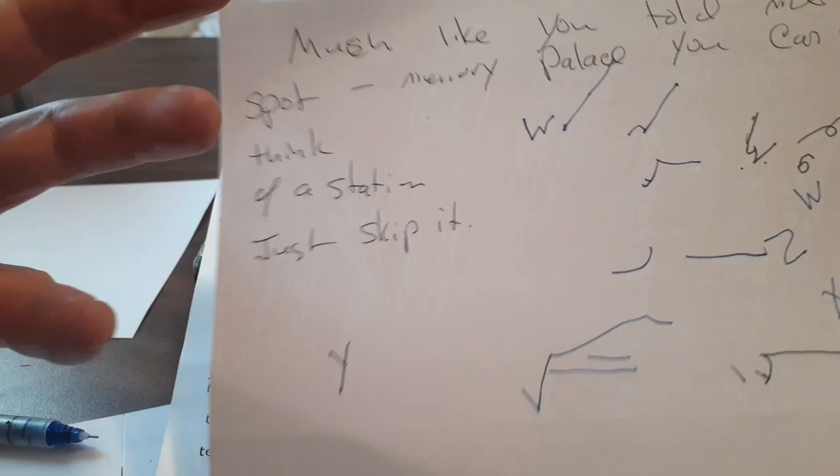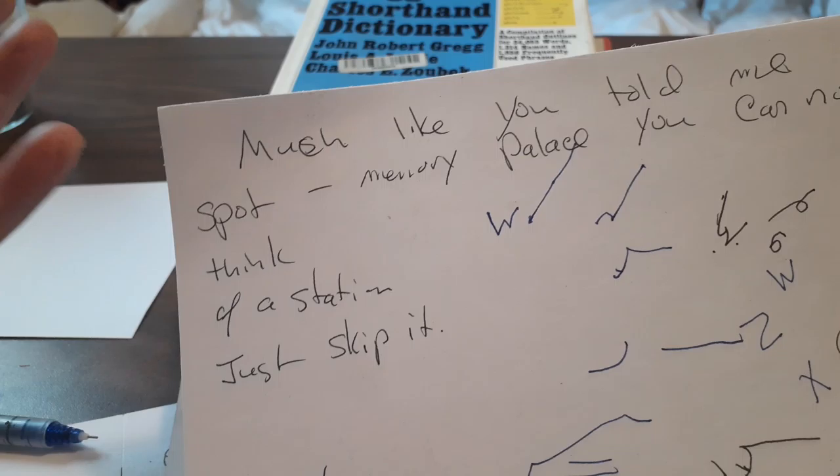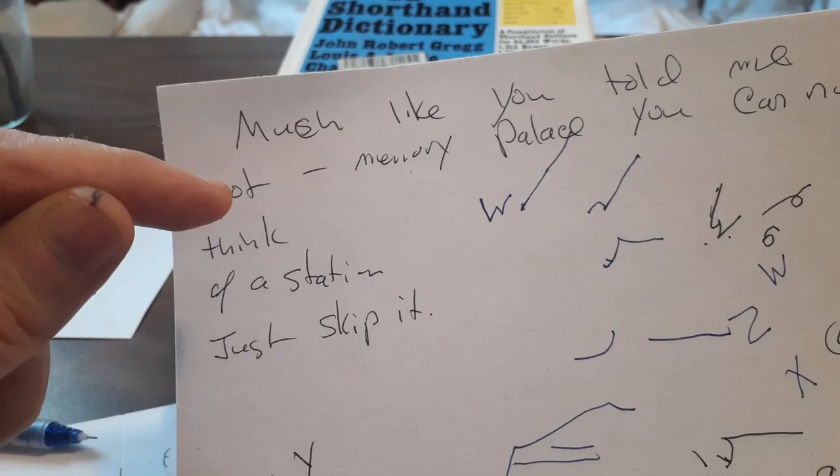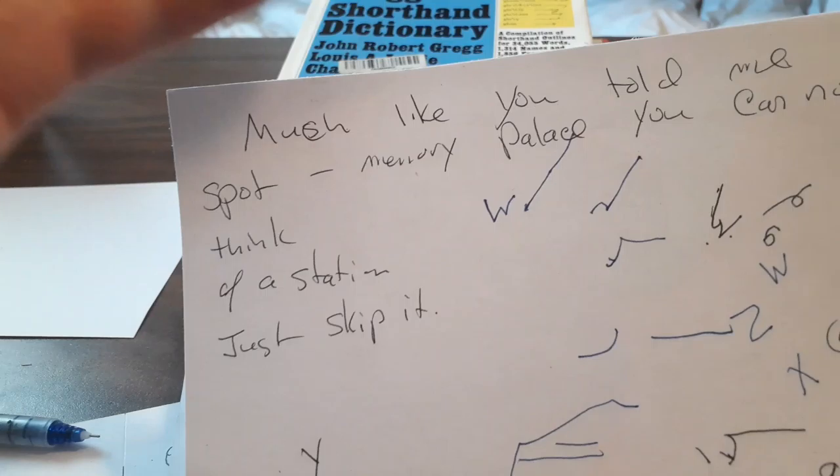One of the comments I really liked on your channel — and this helped me too with anxiety — I'm more of a word mapper than I am a palace mapper, but essentially they're the same thing anyway. Even a word is a palace in a sense. So you told people like myself who would get stressed out about memory palace: if you can't find something to put in a corner of a room, just skip it.